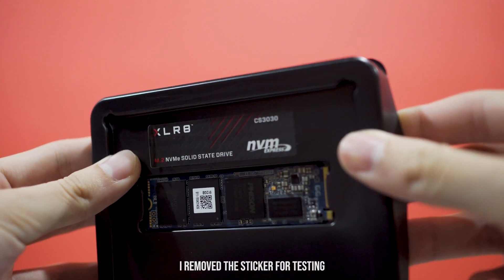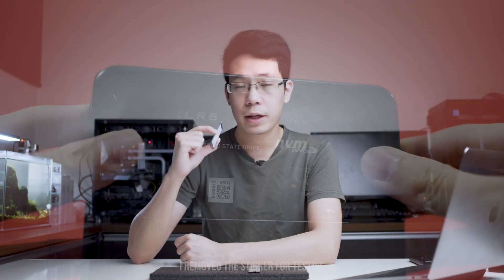If you purchase this NVMe right now, it comes with a 5-year warranty — not that bad. When it comes to storage capacity, it starts from 250GB, 500GB, 1TB, and 2TB.